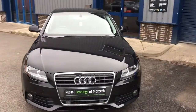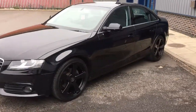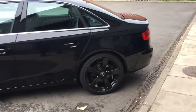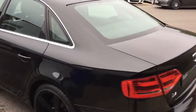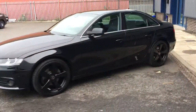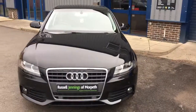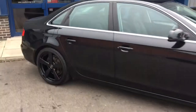Hello and welcome to the video walk around of the 2011-61 Audi A4 2L TDI Technic Manual Saloon. It's finished in phantom black metallic with black full leather interior, and comes with 19-inch rotor arm style alloy wheels finished in gloss black. It's for sale at Russell Jennings of Morpeth. It's a lovely clean car that had its timing belt and water pump replaced using Audi Genuine Parts last year in our workshop. It's a returning customer who part-exchanged the car and driven away with an Audi A5.